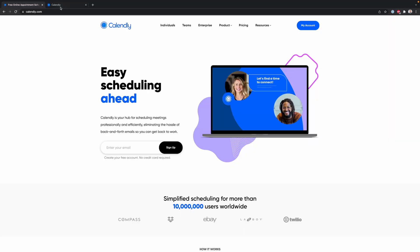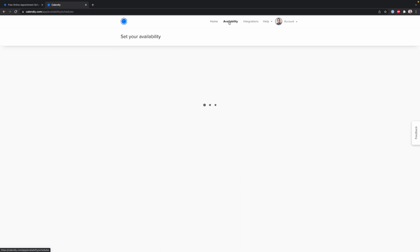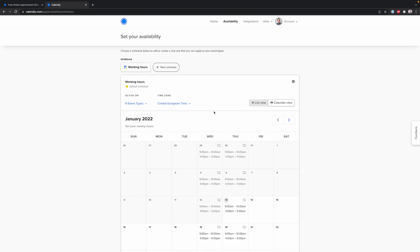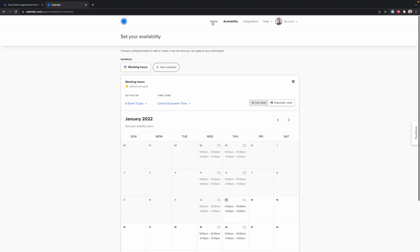Number six: Calendly, a really easy scheduling platform that people can use to pick a spot in my calendar without any back-and-forth emailing about availability. You just share a link and they pick a spot. You can create all kinds of different event types, and it integrates with your Google Calendar, Apple Calendar, or whatever you're using. You can also set your availability — for example, I only like to do calls on Wednesdays and Thursdays, either at the beginning or end of the day.